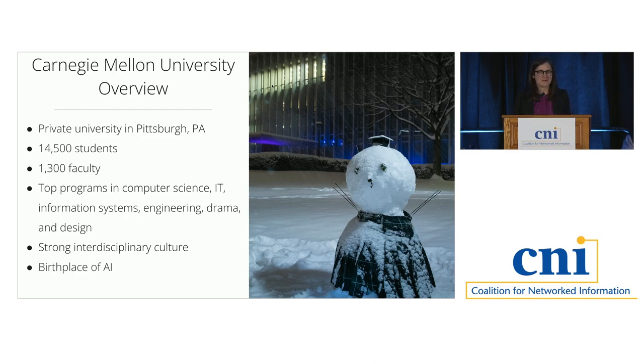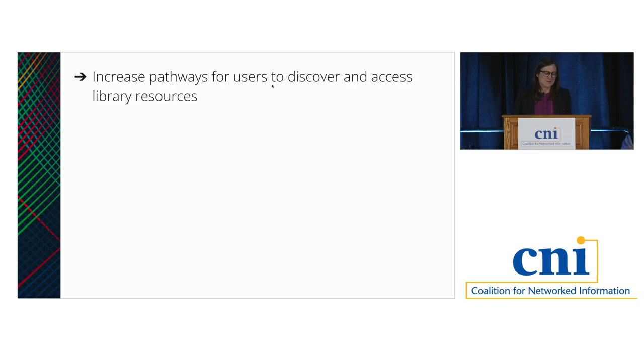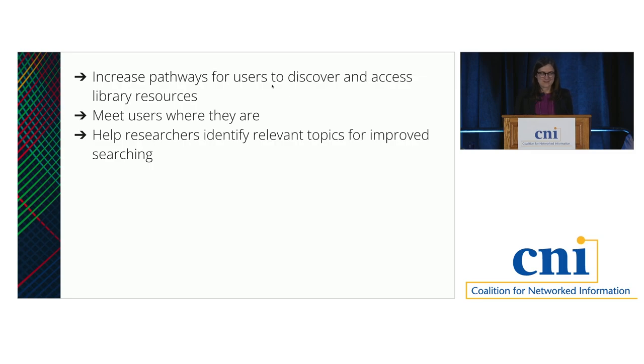To frame up our problem space from about a year ago, like many libraries, we were asking ourselves some questions. How could we increase pathways for our users to discover and access library resources? Studies show that researchers don't tend to start their research at library web pages, which isn't shocking. So what opportunities could we find to meet our users where they're doing that research? We also wanted to think about ways we could educate researchers to form better search queries and distill their research questions into topical searches for improved results.